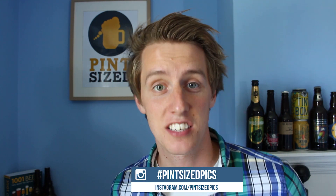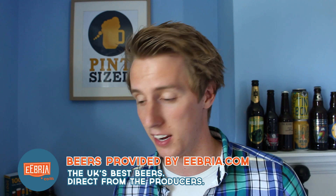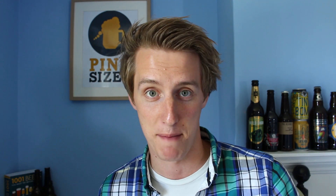Thanks for watching Half Pint today. I hope you enjoyed that little rant. Remember to check out Ale of a Time, the blog, and a link to the anti-sour article is also in the description below. Thank you to ebria.com for sending us this brilliant Buxton Brewery Raspberry Red Rye Berliner Weisse, and I'll see you next time. Remember to subscribe, like us on Facebook, follow us on Twitter and Instagram. We'll see you next time.